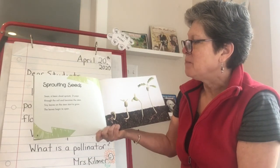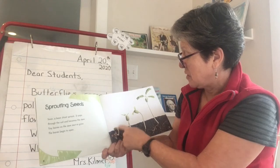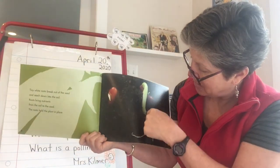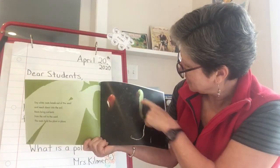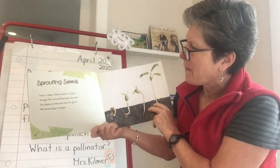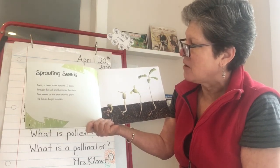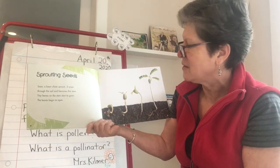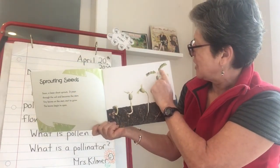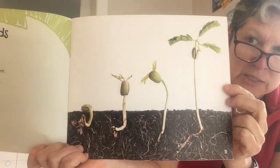Sprouting Seeds. Soon a bean shoot sprouts. I want to go back and think for a minute — the previous section was still about the bean in the ground, busting out roots, but not yet above the ground. This is where it actually starts to grow up out of the ground. Soon a bean shoot sprouts; it pops through the soil and becomes the stem. Tiny leaves on the stem start to grow. The leaves begin to open. So I see the sprout — the brota in Spanish — and I can see the stem, el tallo, and the leaves, las hojas, are starting to grow too. And you can see the roots going down, getting stronger and deeper, spreading more through the soil.